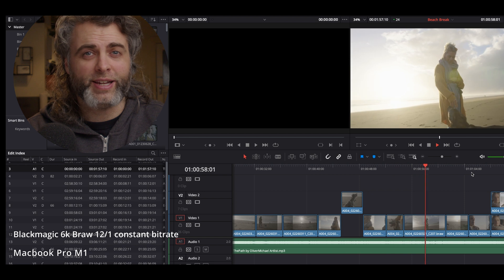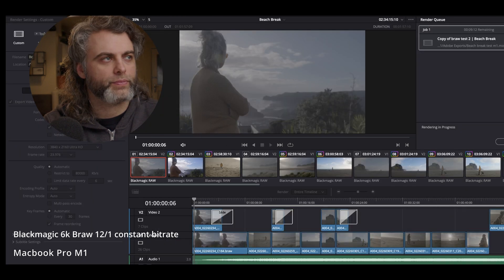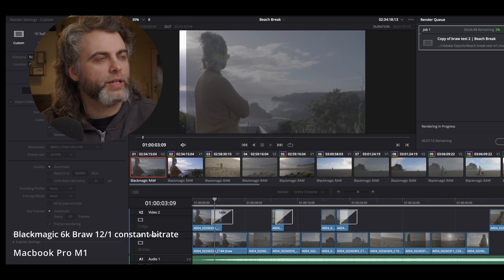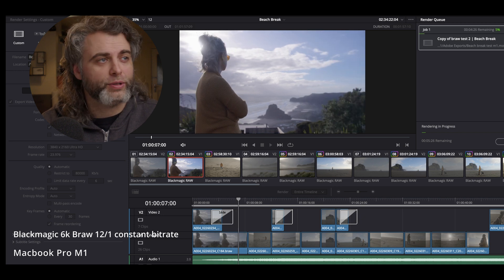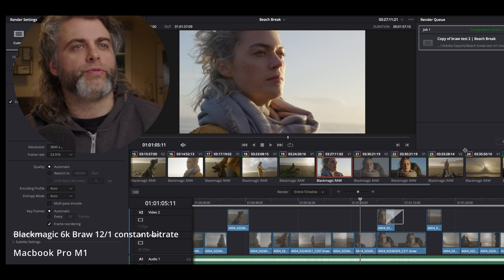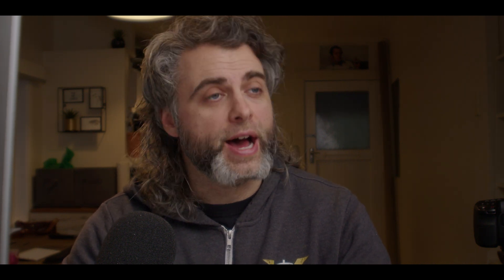And this whole 'three times faster' thing — I'm not really seeing that. Let's do an export and see how that goes. The render time here is rendering out much slower. It looks like we've come to a stop at 4 minutes and 17 seconds — for a series of clips that is 1 minute and 57 seconds. It's taken just over twice the length of the clip to export, which is much slower than the iMac at 53 seconds.